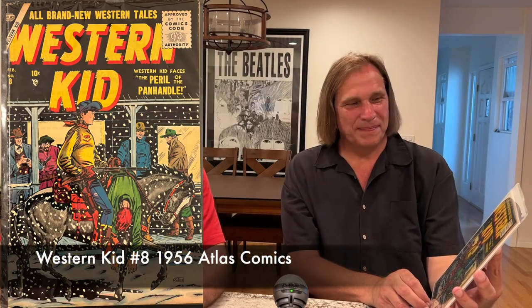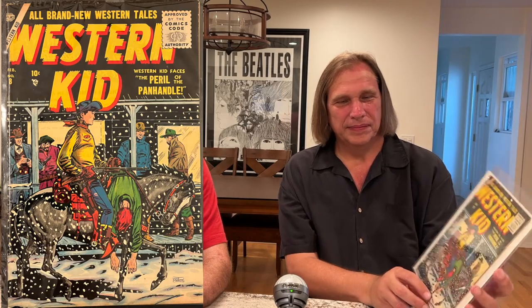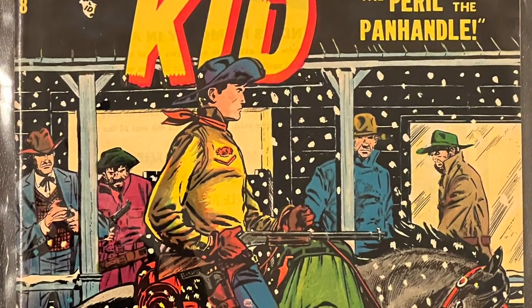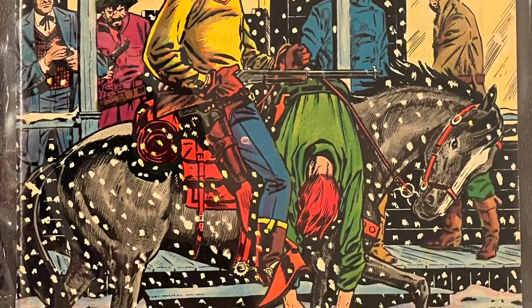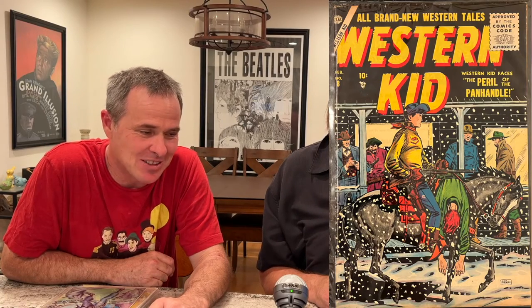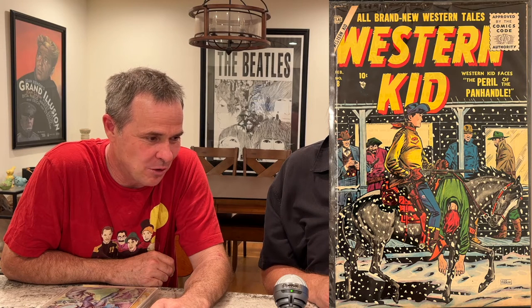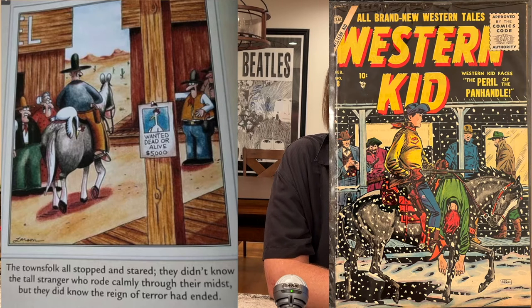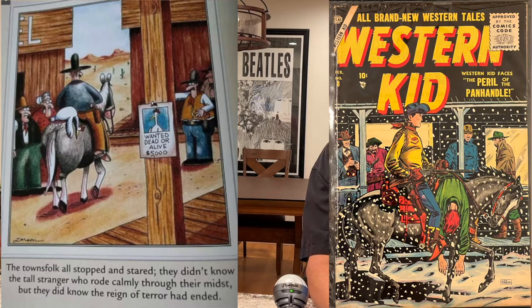So this is Western Kid number 8, and it's a Sid Shores cover. It's got this kind of snow motif with the guy — the Western Kid — and he's got the antagonist draped over the horse, presumably dead. I was trying to purchase something else and I foolishly sold this to a friend of mine, but this friend of mine was super nice and he was kind enough to sell it back to me. There's also a funny thing — there's a Far Side panel cartoon, maybe mid-to-late eighties, Gary Larson's Far Side — it's almost spot on like a copy of that classic Gary Larson.